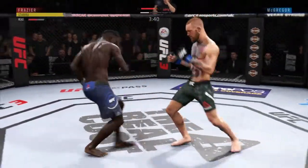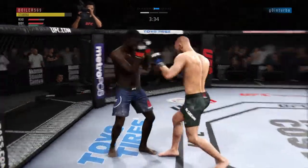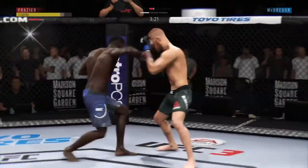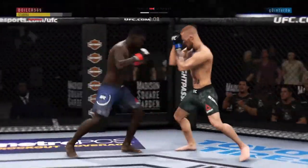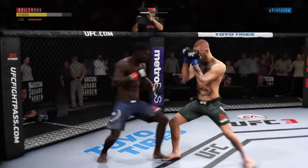Looks like it did not even faze him a little bit. He's in big, big trouble. Very nice — look at this. Who saw that coming? He's teeing off with some vicious shots. Nice slip to avoid that left. Lands an outside leg kick of his own. Nice knee to the body for him there, very nice.